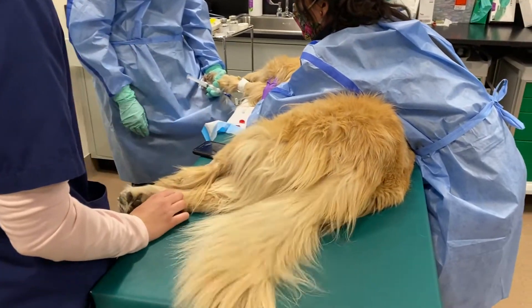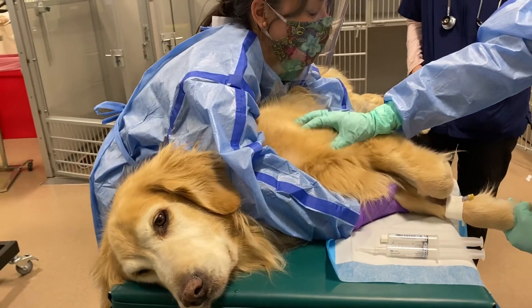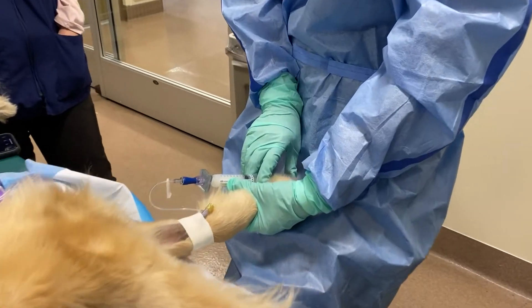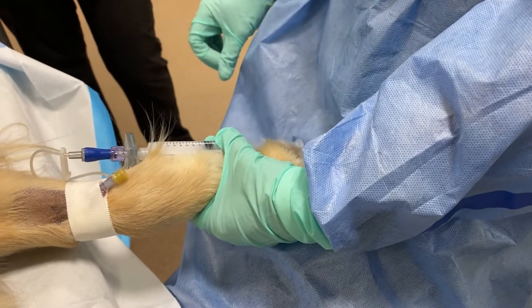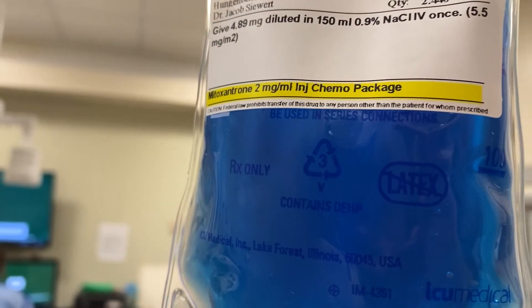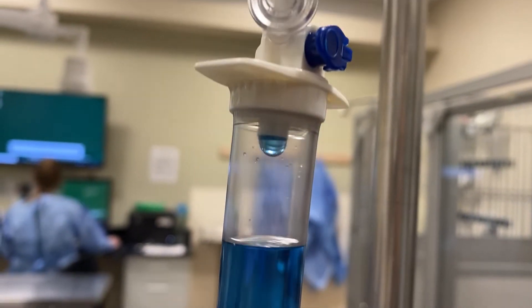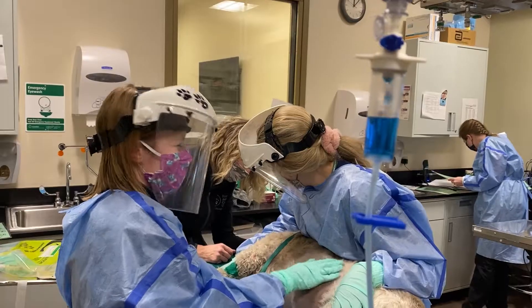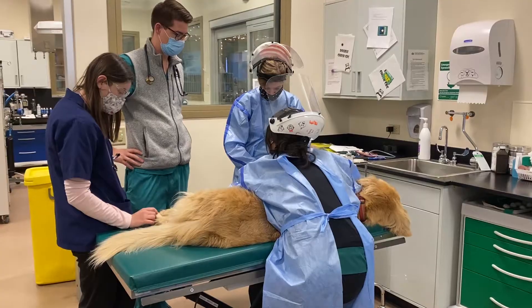Our catheters have to be perfect. You get one shot per vein in a 48-hour period. So if we miss or we don't get it seated quite right, we have to stop what we're doing and either go to a different vein or have the patient come back a different day. Once that's in, most of our chemos are fairly quick — ranging from a quick push that takes two seconds to a four-hour long infusion, depending on what we're treating and how far along they are in treatment.